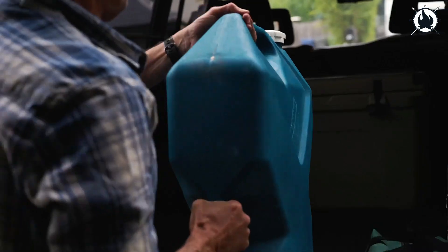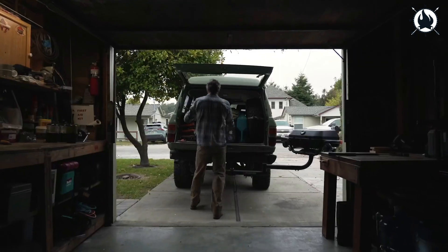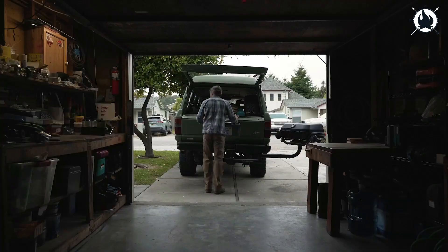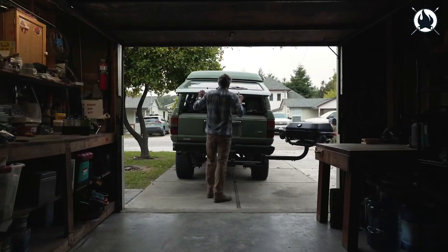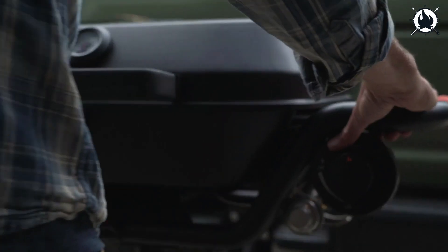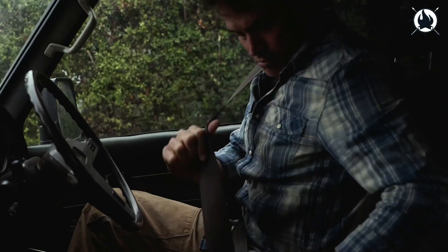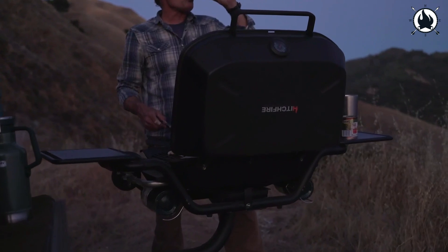In addition, the grill is completely removable so that it can become a tabletop grill with integrated legs. Adventure can sometimes spell disaster, which is why the Hitchfire Forge 15 grill features a patented swing arm that will allow you to leave the grill and the clutter out of your vehicle. The price of this piece of art is just $549.